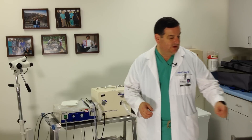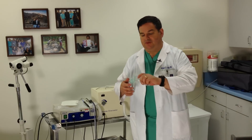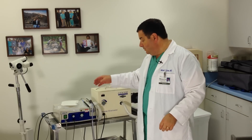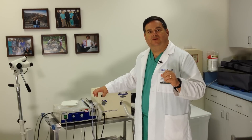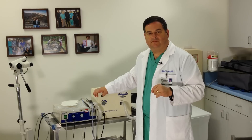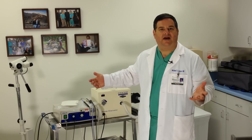With a LEEP, we'll put you in stirrups like with a pap smear, then use a speculum in the vagina. The speculums we use for LEEP connect up to a suction device that helps suck some smoke out because we are going to be using cautery. There'll be a lot of noise — it sounds like a vacuum cleaner. Don't let that worry you.